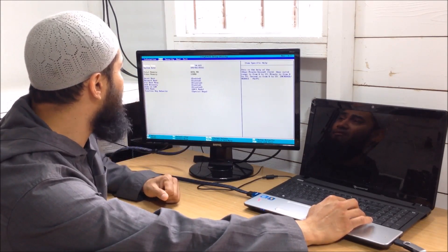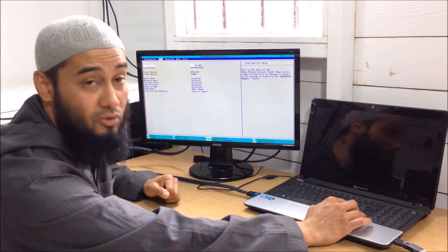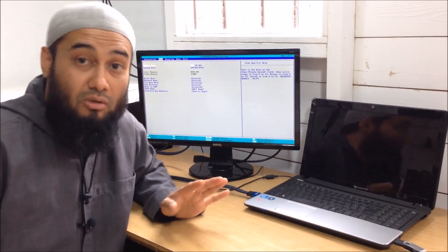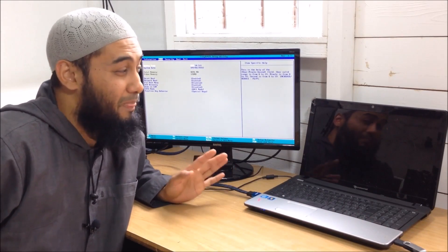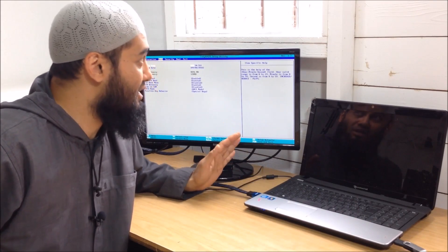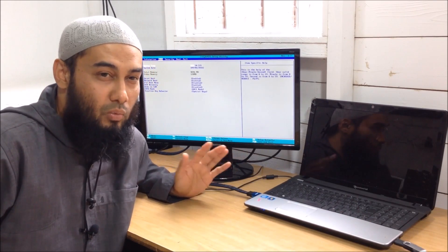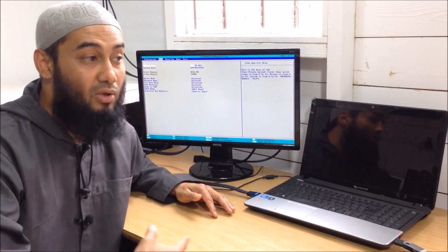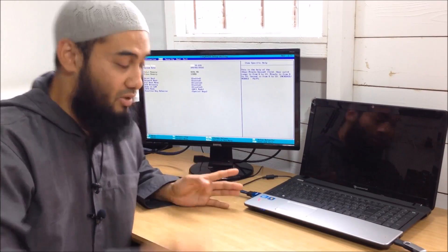We've got RAM of 4 gigabytes, video memory of 128 megabytes. We'll have to see how it performs, but already I can start to see a trend. With this kind of damage and with the features of this laptop, I would not really advise anyone to get this repaired unless you're doing it yourself or have sentimental value attached to it. But let's move on.